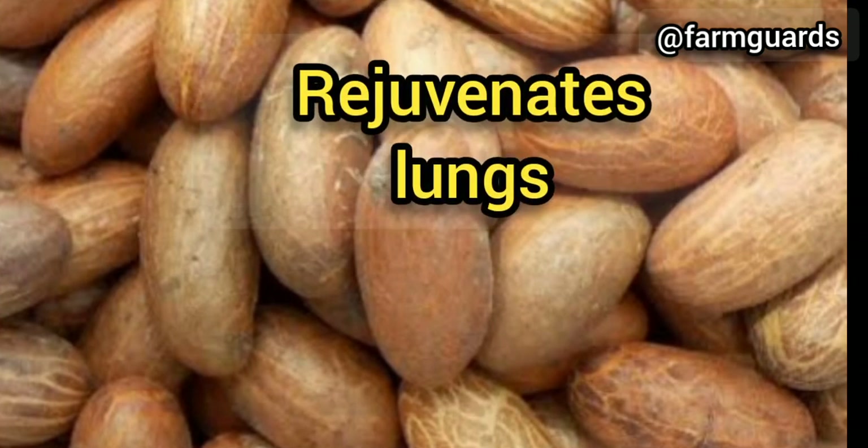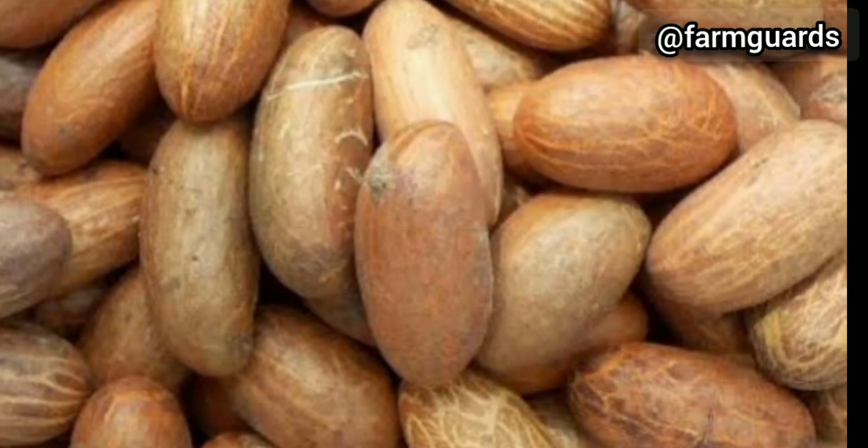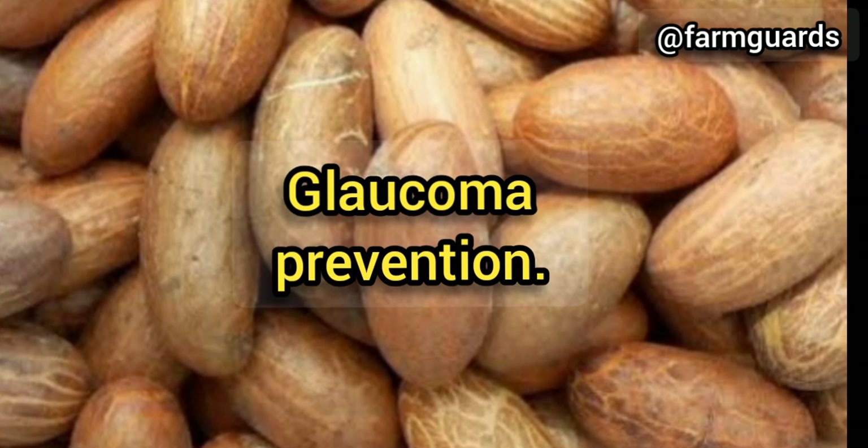Lung health: if you smoke a lot or are constantly surrounded by smokers, you need cola nut to help your lung tissue recover from the effects of tobacco. It is the perfect antioxidant that protects cells. Oil-soluble vitamins such as A, E, and D are natural vitamins that protect your skin, hair, and eyes. If you get enough of these vitamins, you won't even know what glaucoma is — eat bitter cola to prevent the onset of eye disease and preserve your vision for many years.